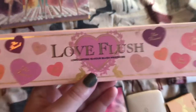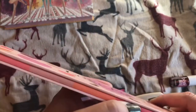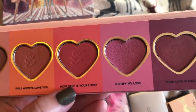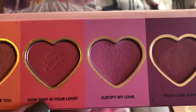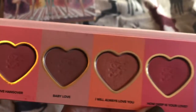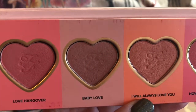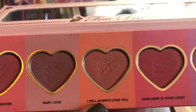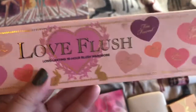And then I have this blush palette from Too Faced. This is a really nice one. This is the reason why I haven't needed a lot of blushes, honestly. Justify My Love is one of my favorites — I think I will probably hit pan on it soon. All of them are really nice. Baby Love is harder to show up, but it still looks pretty. I really like the peachy tone ones. It's a good manageable size.